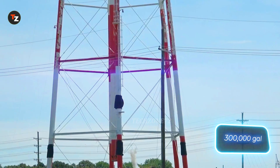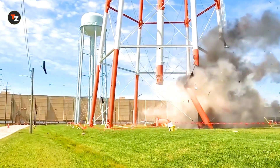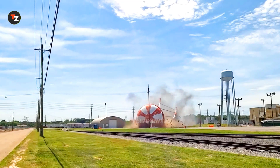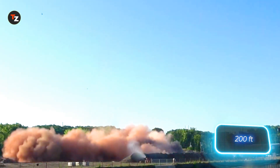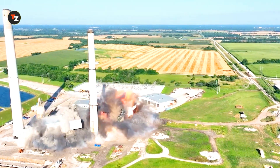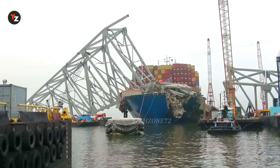A 1.1-million-liter water tower comes crashing down. Then there's the demolition of a 61-meter brick smokestack in Massachusetts. This was the controlled implosion of the Asbury Power Plant in northwest Jasper County.